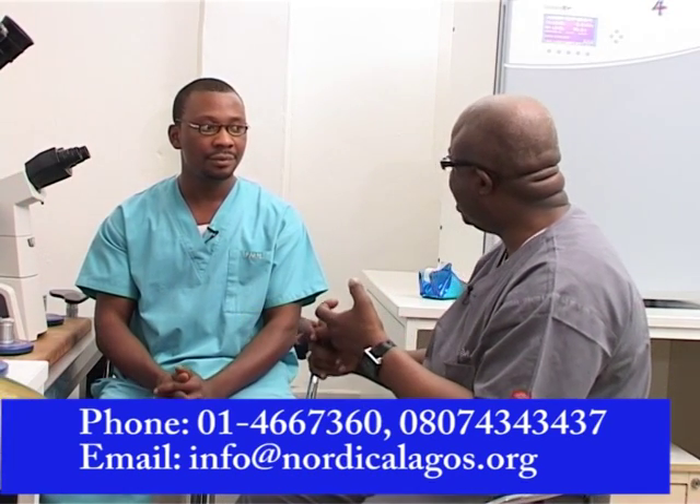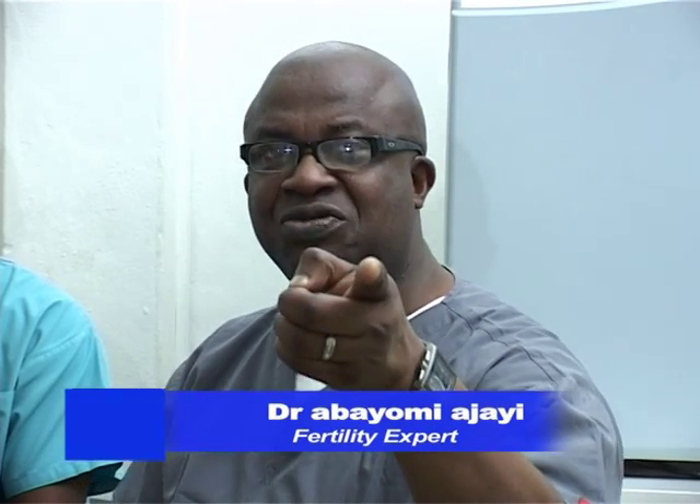Another indication is if someone has had two previous failed ICSI cycles — then IMSI is something to recommend. What Paul has just shown you is the latest in the world in the treatment of male infertility. Stay tuned, we'll see you next week.